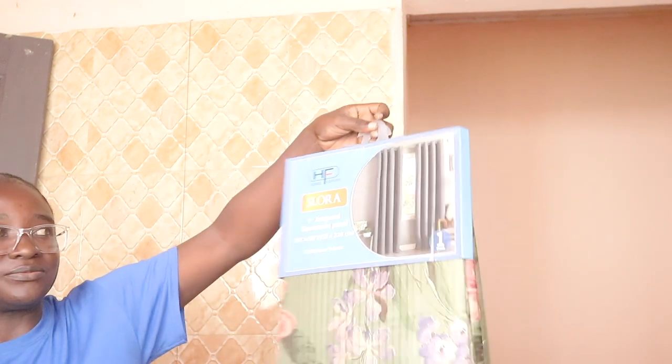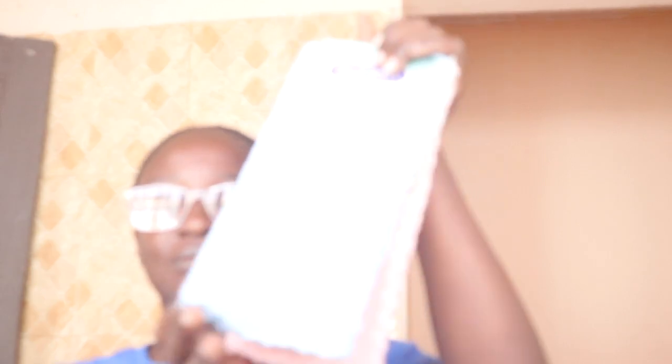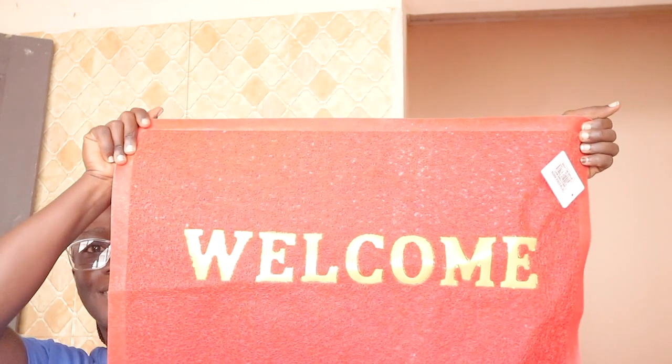I bought these curtains — check these out! Let me step back so you can see how they look. I also got a hand towel — very soft, I'll use it for my face like a face towel. I also got a candle; it smells so nice. And I got this mat too — welcome to my hot mat!